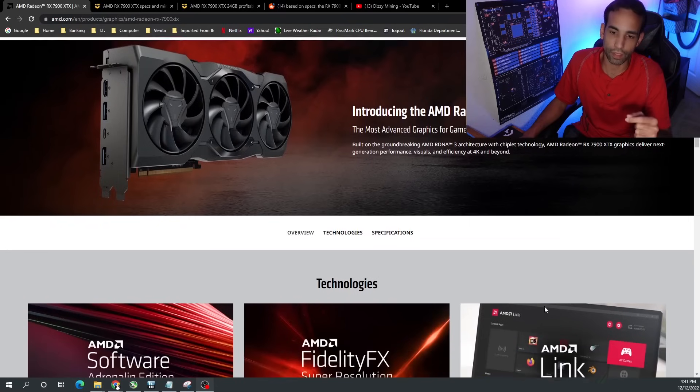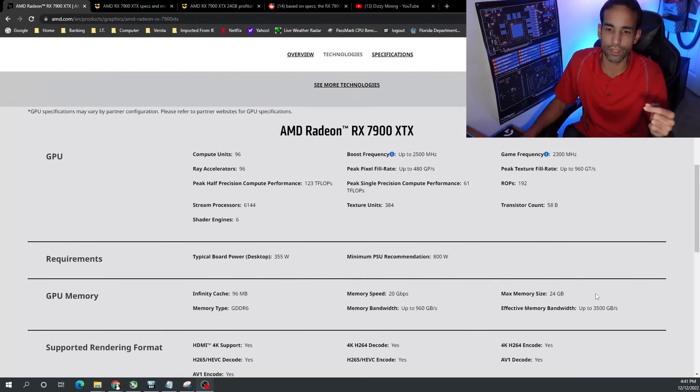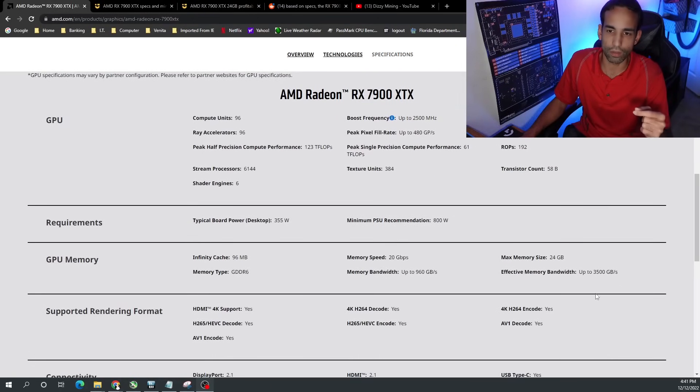This GPU is very attractive to all sorts, including content creators and enthusiasts in the media space, because it has plenty of memory and all the performance. It doesn't compete against the 4090, nor did AMD say it would, but it's still very attractive.